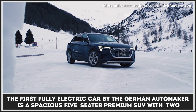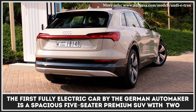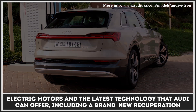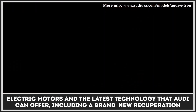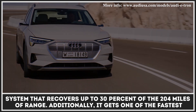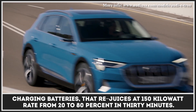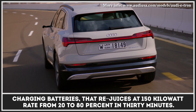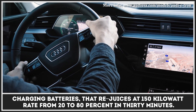The first fully electric car by the German automaker is a spacious five-seater premium SUV with two electric motors and the latest Audi technology, such as a brand-new recuperation system that recovers up to 30 percent of the 204 miles of range. Additionally, it gets one of the fastest charging batteries, reducing charge from 20 to 80 percent in 30 minutes at 150-kilowatt.